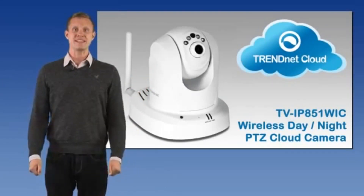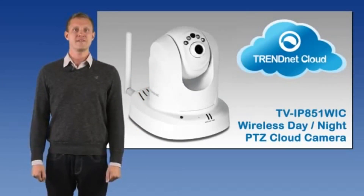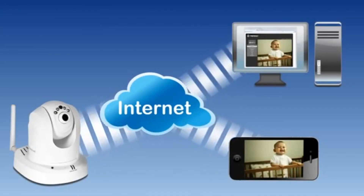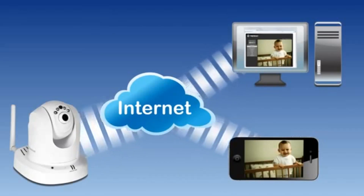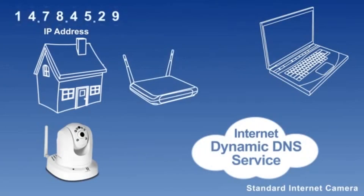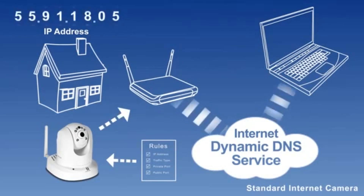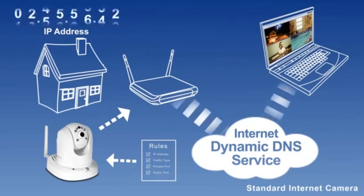TrendNet's wireless day-to-night PTZ cloud camera, model TVIP851WIC, makes it easy to view your camera's security videos over the internet. Regular internet cameras require you to perform complicated technical steps to view camera video remotely. You need to sign up for a dynamic DNS service and reconfigure your router and IP camera settings.